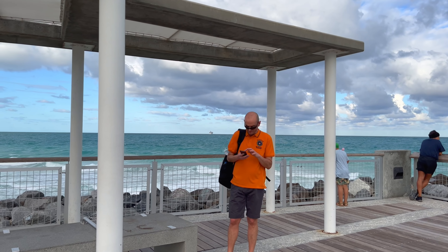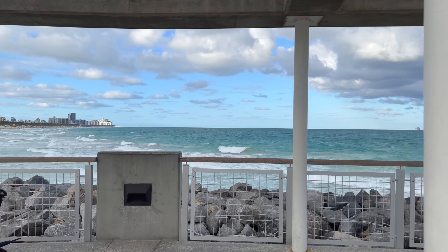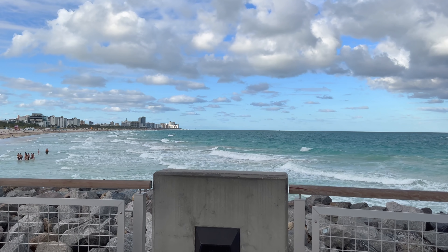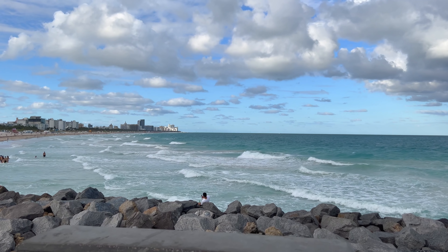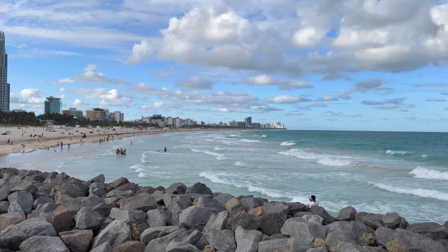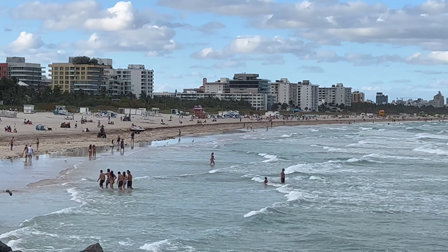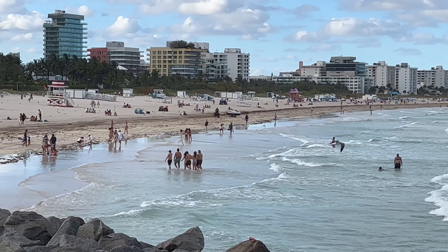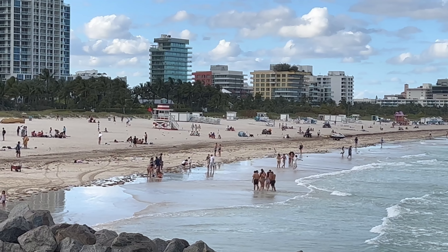We're on the South Point Park Pier right here. South Point Park is a 17-acre park that we're going to be seeing. But here's the Atlantic Ocean. Let's zoom in to some of the people here at the beach. Looks like people are having fun in general.